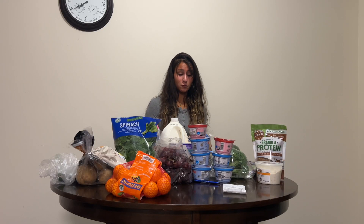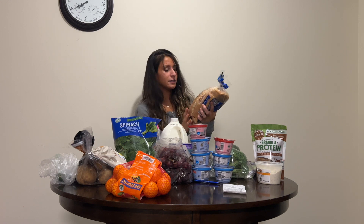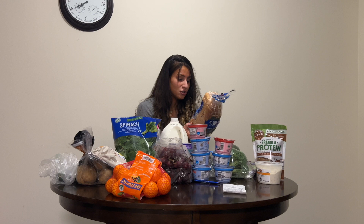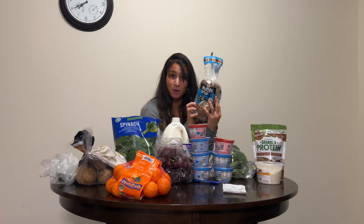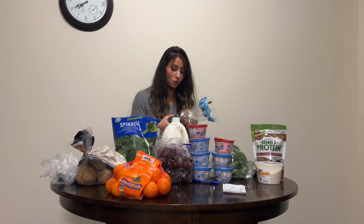Hey guys, welcome back to my channel! Today I'm going to be showing you what I got from Aldi. First off, we'll start with some bread. I got a keto-friendly white bread — 35 calories per slice, which is basically air. I also got this protein bread, 10 grams of protein per slice. It feels very dense, thick, hard, almost like a brick.